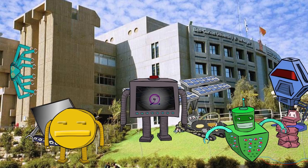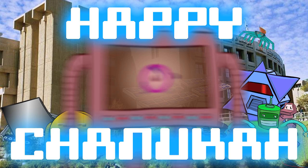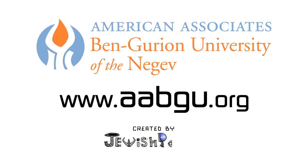So there you have it, fellow faculty, future funders, and fervent friends! Happy Hanukkah! This message was brought to you by American Associates Ben-Gurion University of the Negev, fueling research at Israel's most innovative university! Happy Hanukkah!